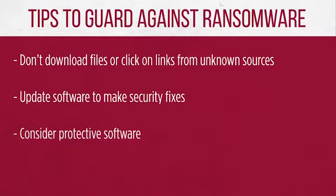Make sure you update operating systems, web browsers, and software so the latest security fixes are installed. Many experts recommend using anti-malware and virus protection software and always keeping it up to date.